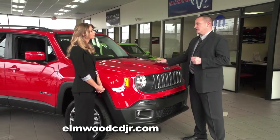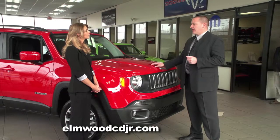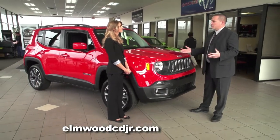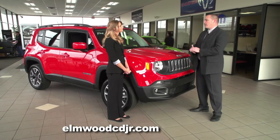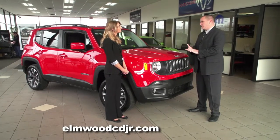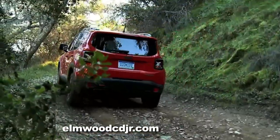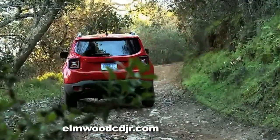The Renegade comes in several models: the Sport, the Latitude, the Limited, and, to stay true to its roots, the Trailhawk Edition. The Trailhawk model gives you full undercarriage skid plates, an upgraded suspension, and tow hooks. It's basically the off-road version right out of the box.